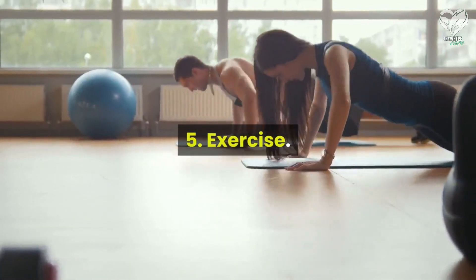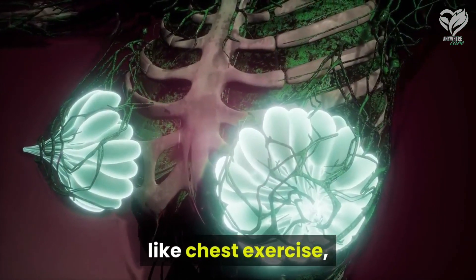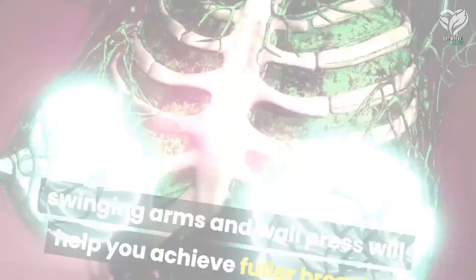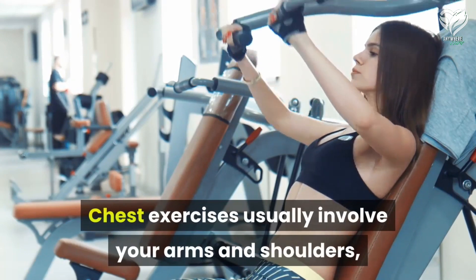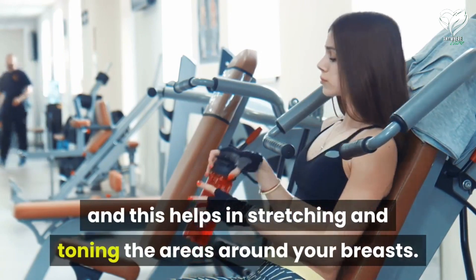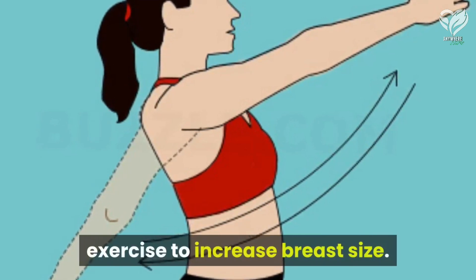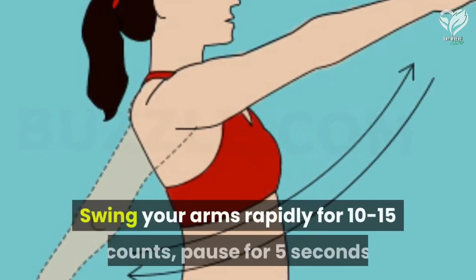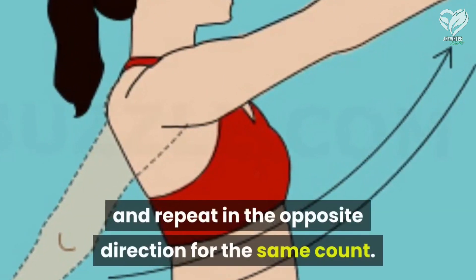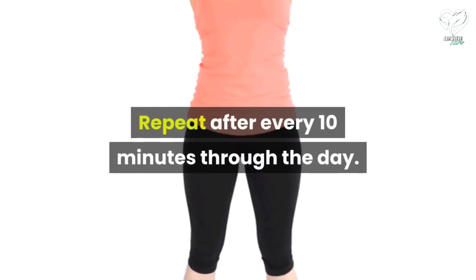Number five: exercise. A great diet when coupled with some great exercises like chest exercises, swinging arms, and wall press will help you achieve fuller breasts. Chest exercises usually involve your arms and shoulders and help in stretching and toning the areas around your breasts. Swinging arms is also one of the best exercises to increase breast size. Swing your arms rapidly for 10 to 15 counts, pause for 5 seconds, and repeat in the opposite direction for the same count. Repeat after every 10 minutes through the day.